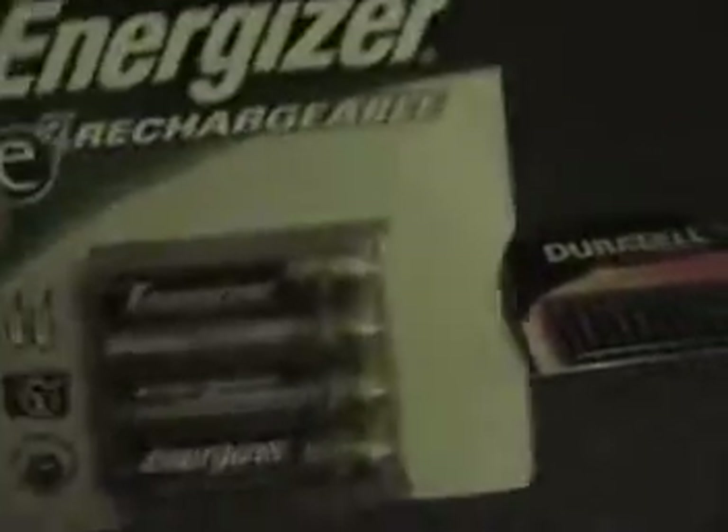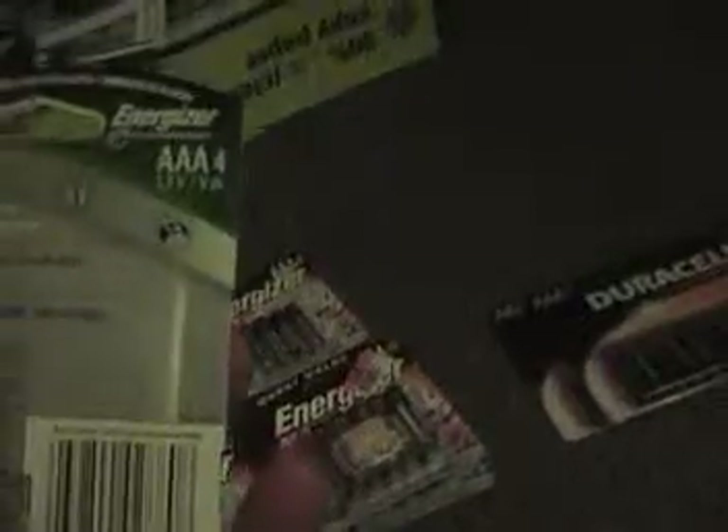Rechargeables — these are a pretty good seller here. There's triple A, and here's double A rechargeables. And this — I only have one of, because it's a popular item.